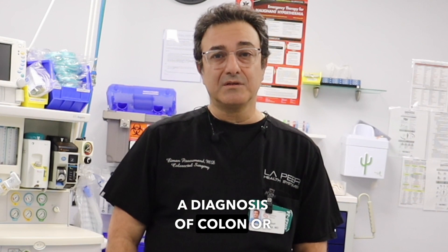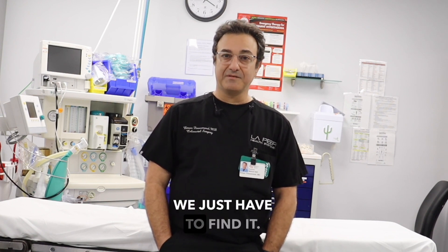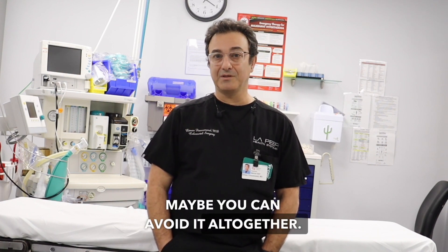A diagnosis of colon or rectal cancer is not the end of the world. If we find it early and treat it aggressively, we can cure it — we just have to find it. That brings us to the point of getting your colonoscopies done. Get it done, get screened. Maybe you can avoid it altogether.